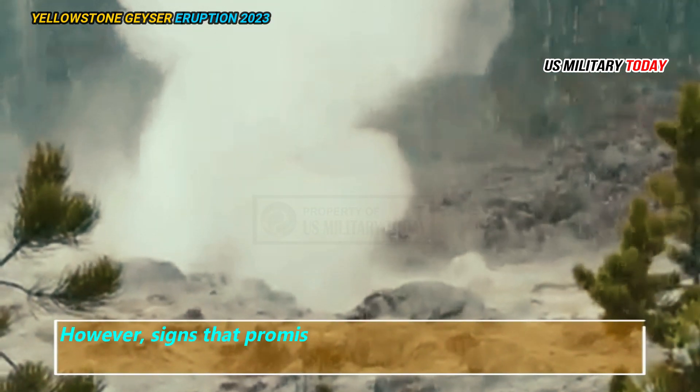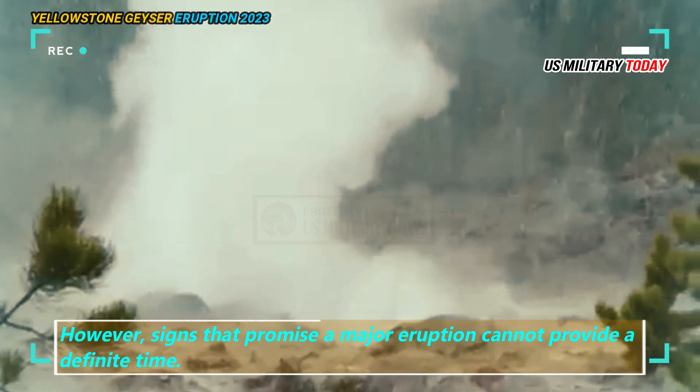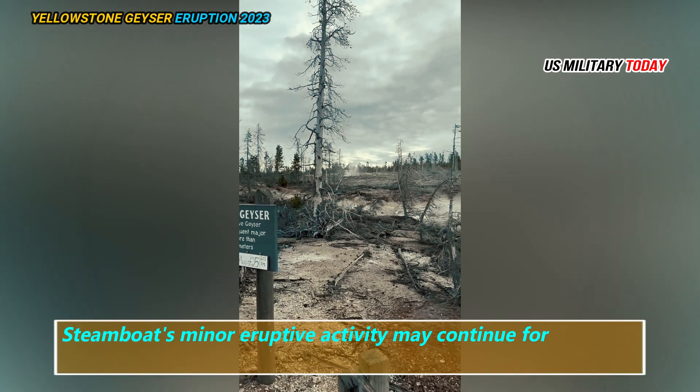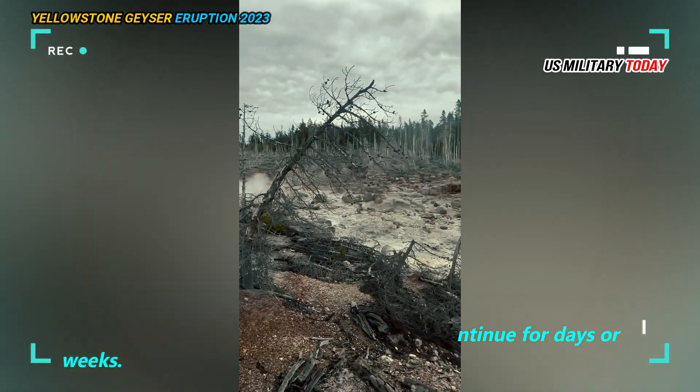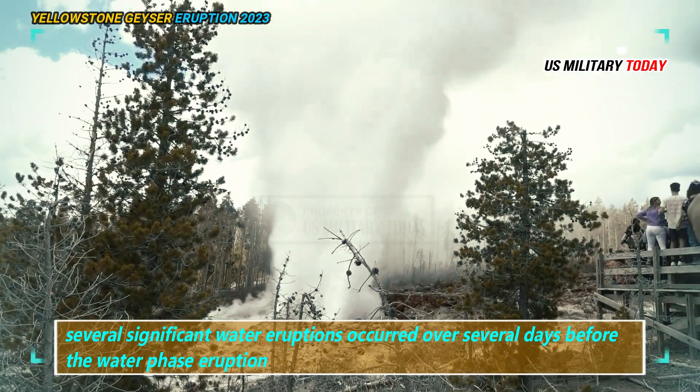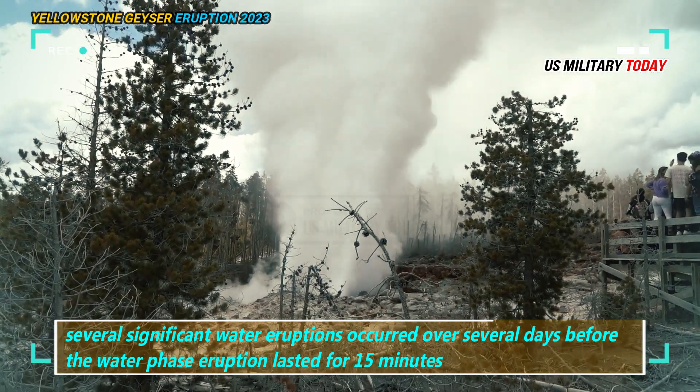However, signs that promise a major eruption cannot provide a definite time. Steamboat's minor eruptive activity may continue for days or weeks. Several significant water eruptions occurred over several days before the water phase eruption lasted for 15 minutes.